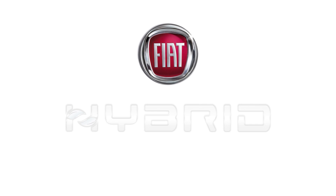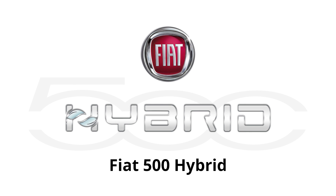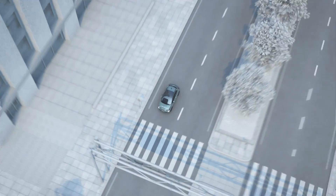With the new hybrid technology, the Fiat 500 now offers even better performance, with reduced fuel consumption and lower CO2 emissions, making it a more environmentally friendly car.